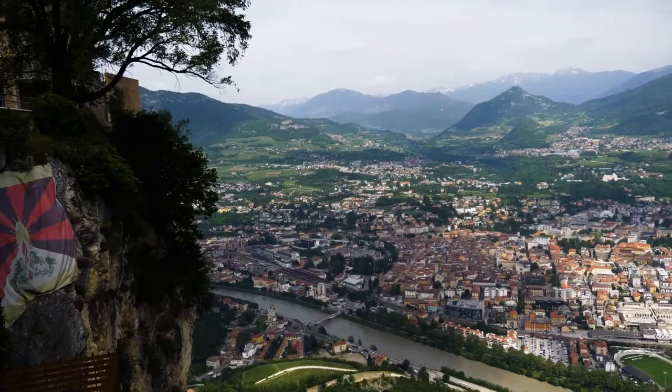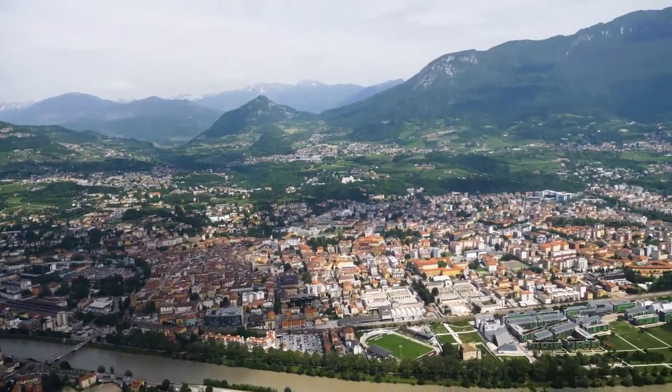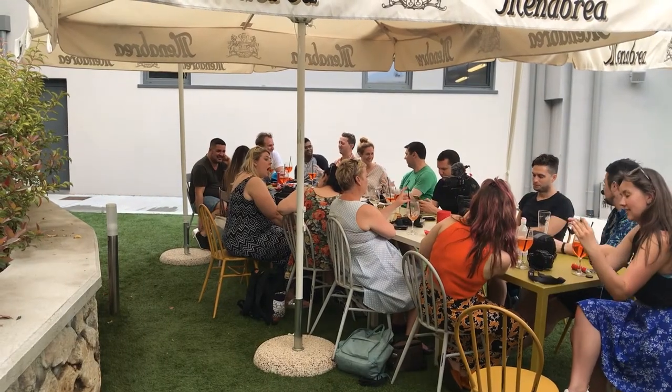If you're staying in Trento, you can actually catch a cable car to the top of the mountain, which is free with your Trento guest card. Plus there's a really lovely view of Trento you should definitely check out. And there's also a lovely bar where you can hang out with your friends and just chill out.